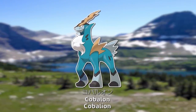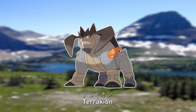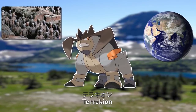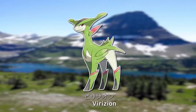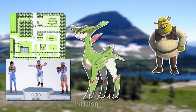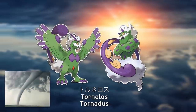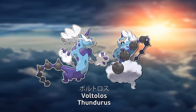Cobaroon comes from English cobalt and champion. Terakion is the same name in English, from terra (Latin for earth), terracotta (a type of clay), takin, and champion. Virizion is the same name in English, from viridian, viridis (Latin for green), and champion. Toruneros comes from English tornado and Aeolus, the ancient ruler of the winds in Greek mythology. Boltoros comes from English vault and Aeolos, the modern Greek way of saying the name of the ruler of the winds.